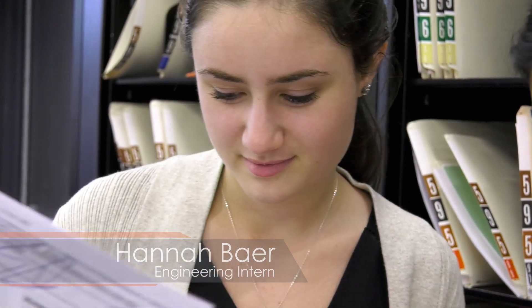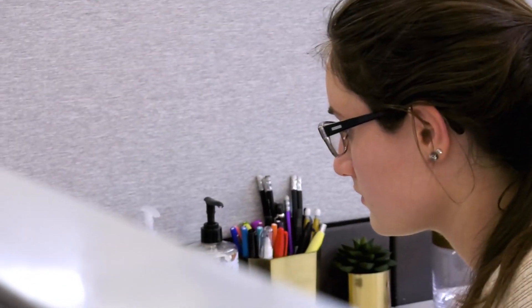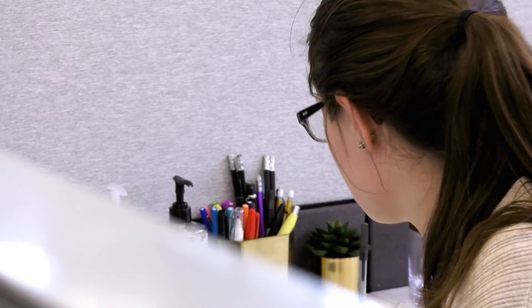Hi, my name is Hannah and I'm an engineering intern at Presse Park. Currently me and my partner Neha are working to filter out duplicate information from an existing system and create a format of the information that is easy to input into the new system to make it easier for everyone else at the company.